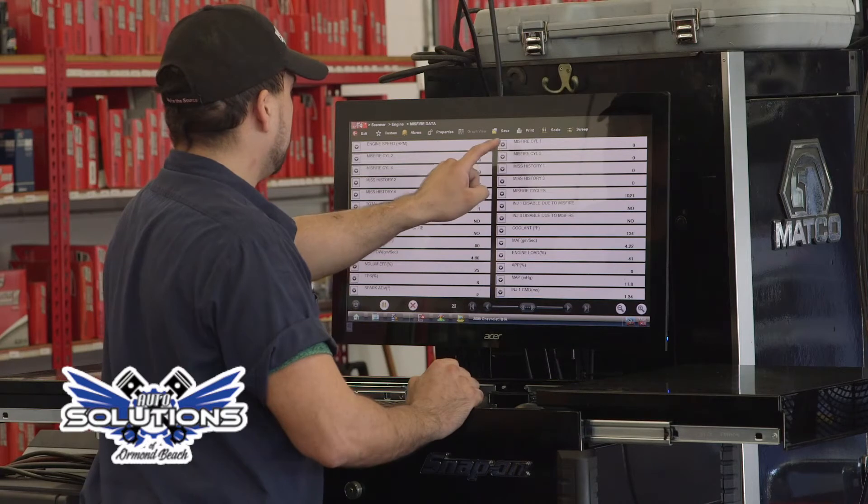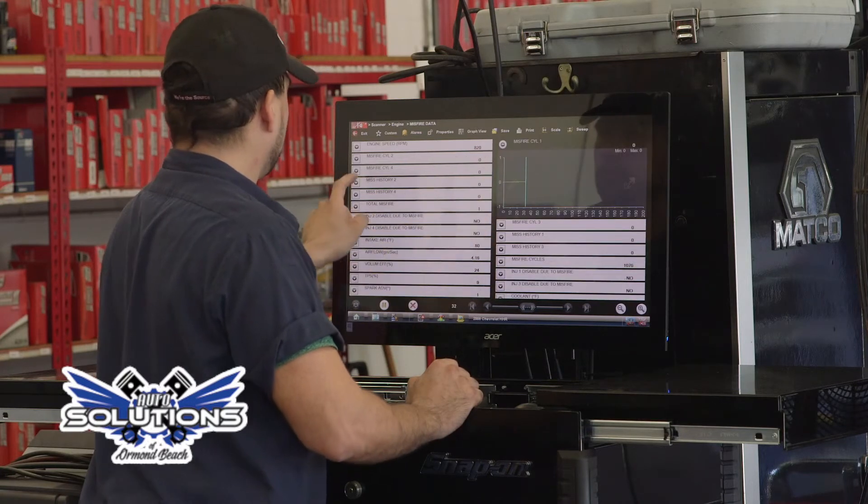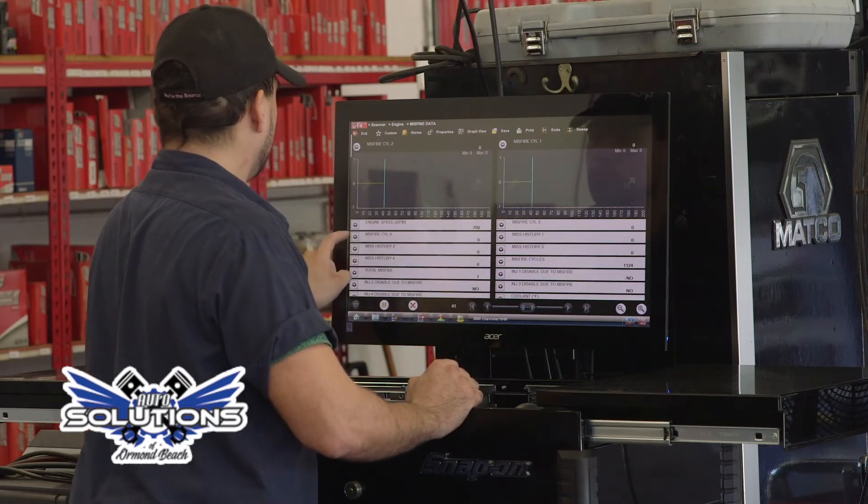With just a few clicks we can find out the information stored in your system, tell me what codes are in there, and I can accurately advise you on what to do on your vehicle next.